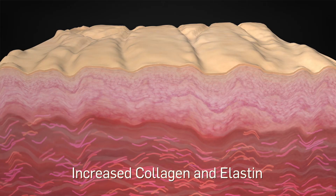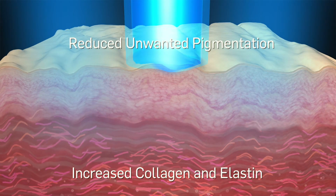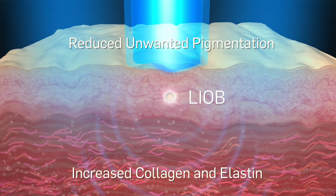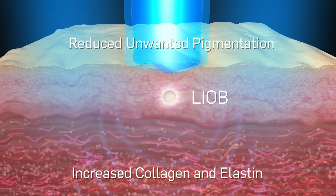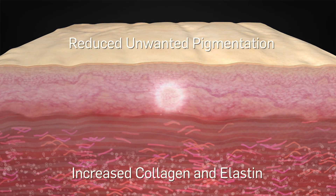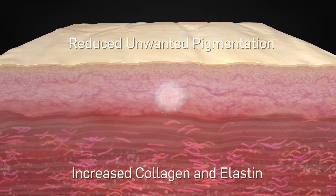PicoSure focus treatments effectively address unwanted pigmentation and increase collagen and elastin, leading to dermal remodeling. After a series of quick and convenient treatments, patient results are visibly impressive and achieved with virtually no downtime.